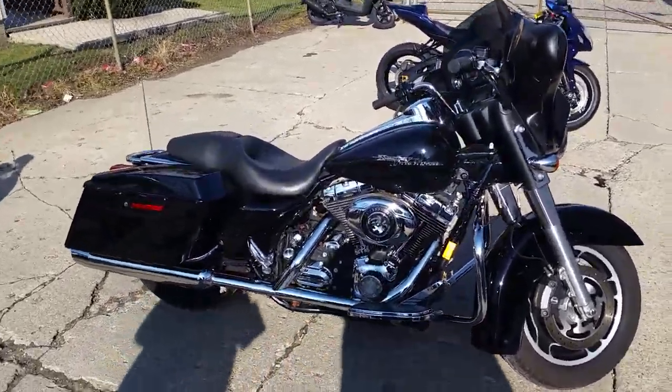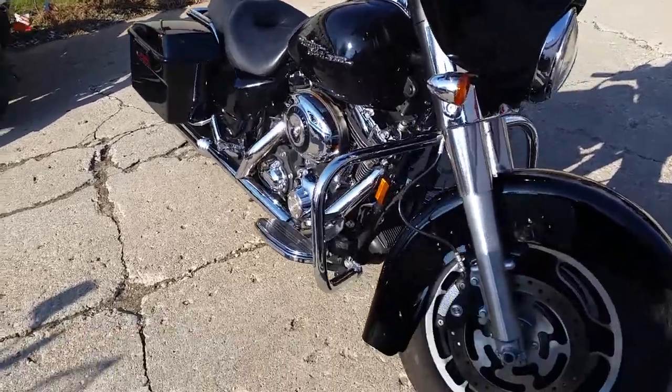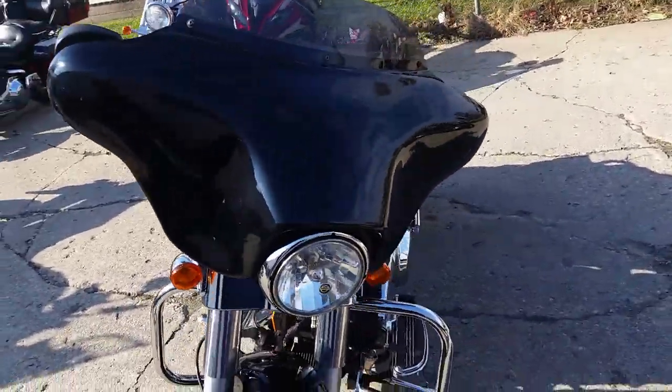Hey guys, Chad and Andrew here at Approval Power Sports. Man, this is Harley Headquarters. We've got over 80 used Harleys in our showroom, and we've got guaranteed financing on all of them.